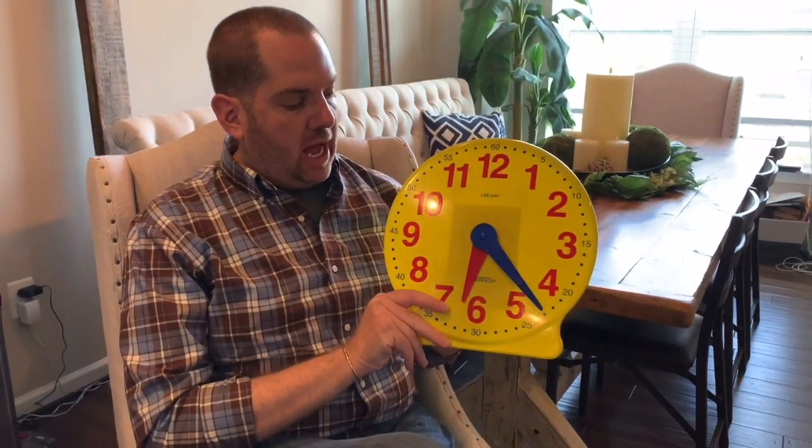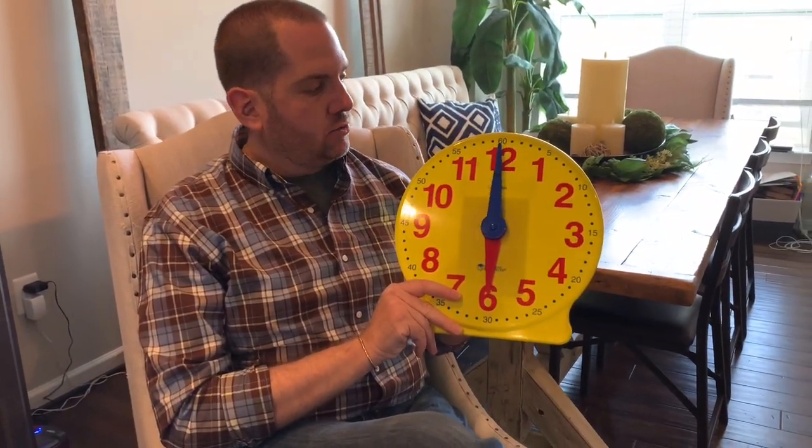All right boys and girls, it is time for math and today we are going to continue to work on a.m. and p.m. If you remember, a.m. tells the morning and p.m. tells the afternoon. Very good.